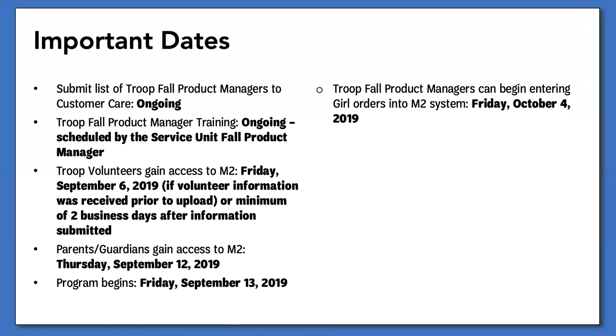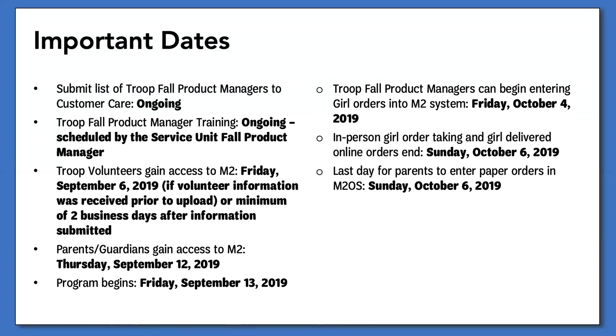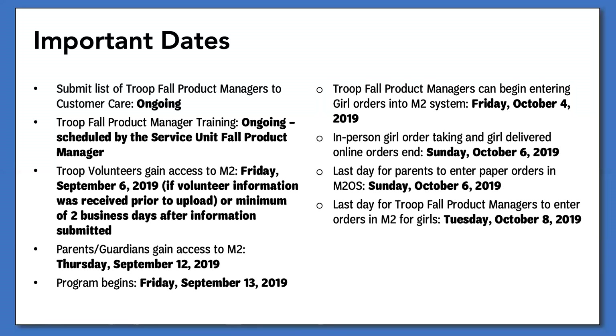Troop fall product managers will be able to assist parents in entering in-person girl order cards beginning Friday, October 4th. Parents will be able to enter these orders at any time during the program. The final day for in-person and girl delivery orders is Sunday, October 6th. Direct ship orders will continue to be accepted. Troop fall product managers will have until Tuesday, October 8th to update a Girl Scout's paper order card. After this date, the council order will be placed with Ashton Farms and no changes can be made to the in-person portion of a Girl Scout's order. Products should begin arriving to the service units the week of Monday, October 21st.